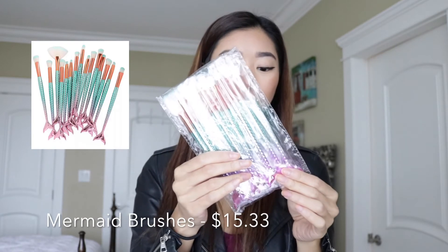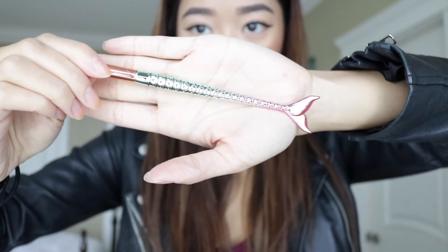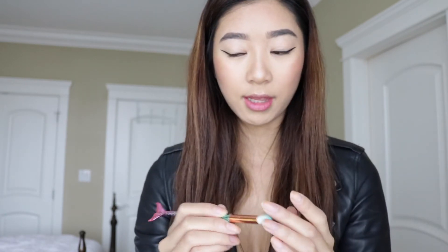The next purchase is a little bit different — it's a set of makeup brushes for $15.33. In person they're even more beautiful; the tips look really nice. I might do a separate review on these to properly test the quality. From the texture and feel so far I'd say five out of five, but I'm not 100% certain since I haven't used them on my face yet.